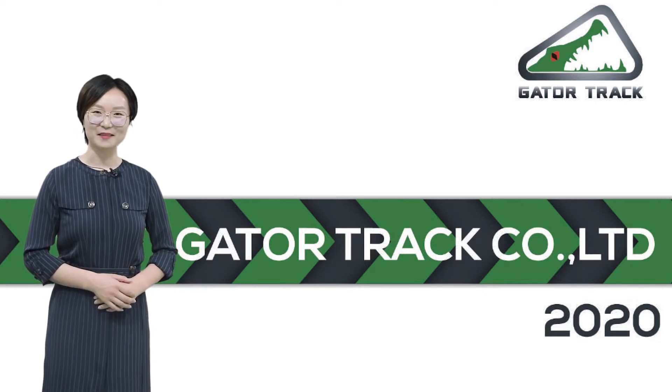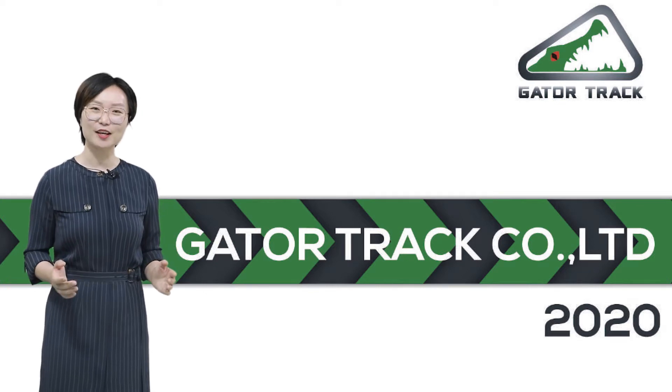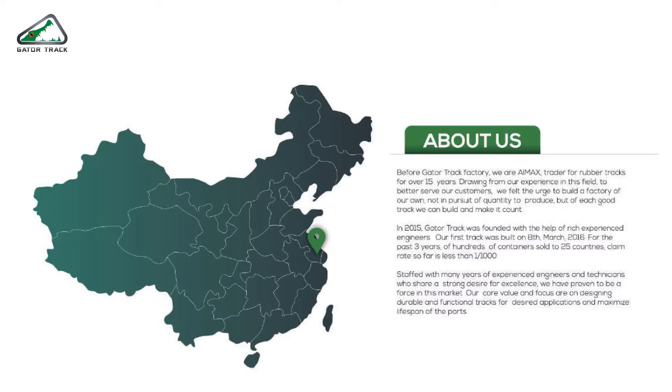Hello everyone, I'm Lena, and next we're going to show you a brief presentation of our factory. We are Gator Track, a rubber track factory, and we are located in Jiangsu province — only two hours away from Shanghai.